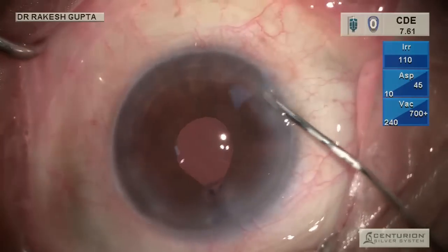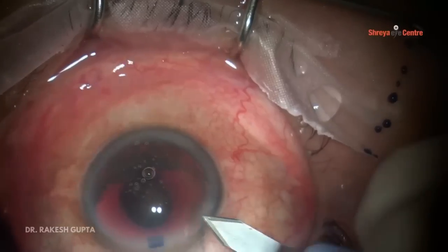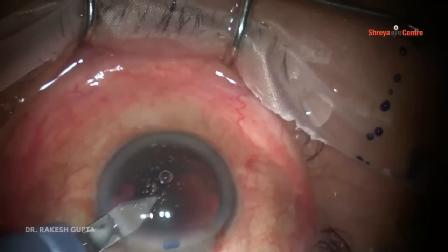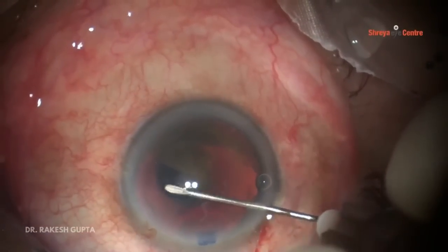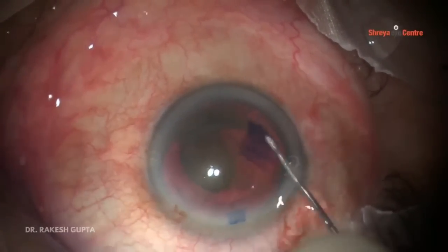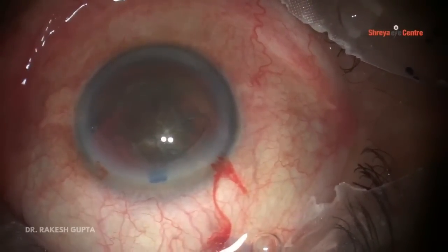Now I'm showing another very interesting case. This patient had a Grade 5 hard brown cataract with posterior polar cataract. We know it is always a challenge — hard nucleus needs good hydrodistraction and nuclear rotation, but posterior polar cataract requires no hydrodistraction and no nuclear rotation. Ambidexterity has given me a new idea to manage such cases.